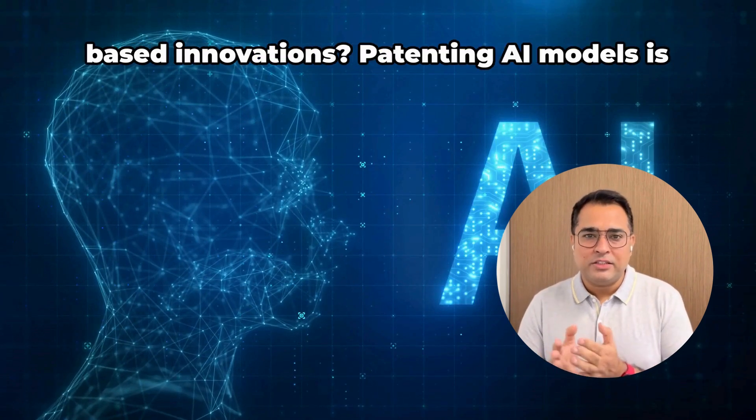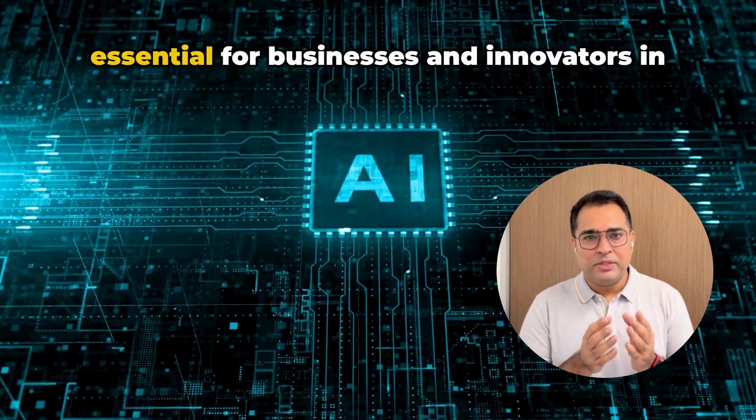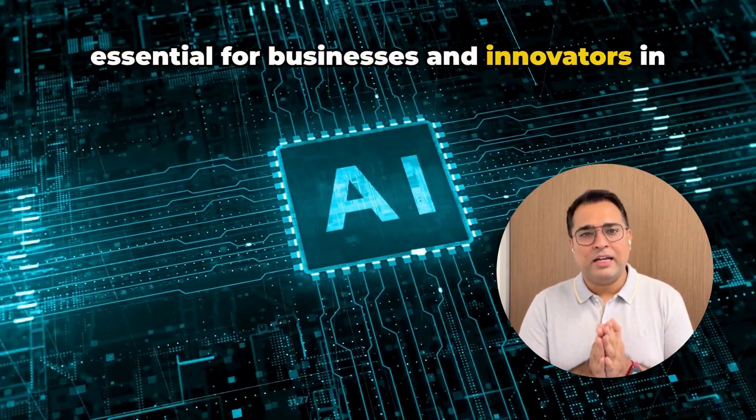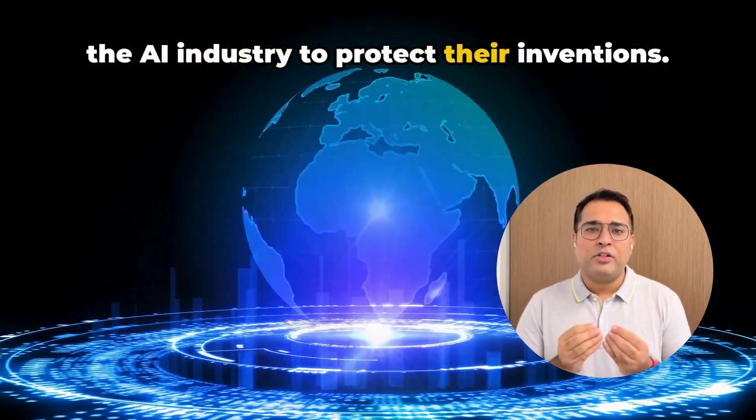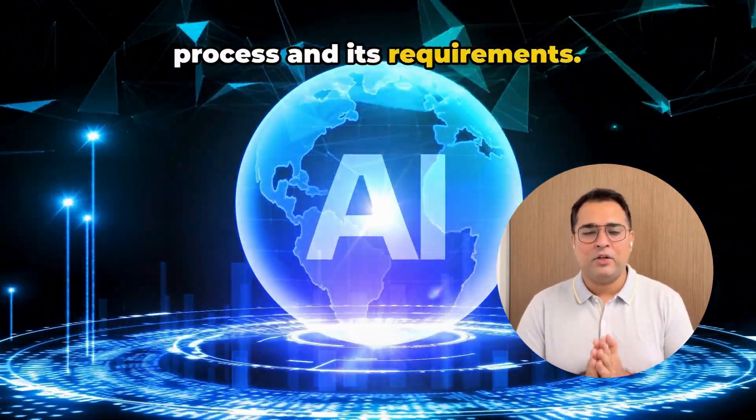How to patent artificial intelligence-based innovations. Patenting AI models is essential for businesses and innovators in the AI industry to protect their inventions. Here's a simplified explanation of the process and its requirements.